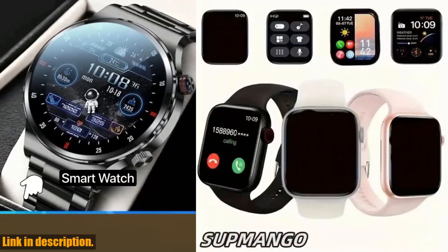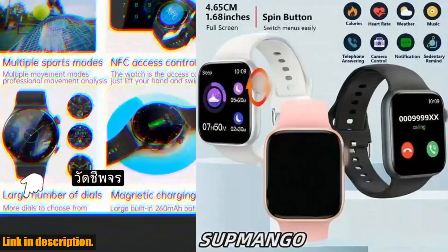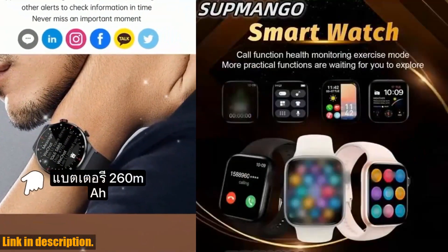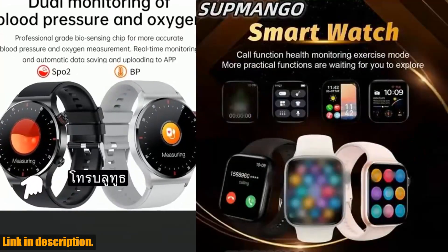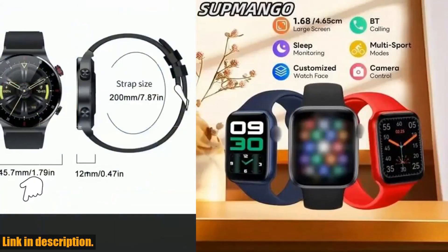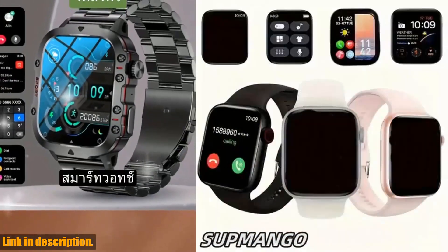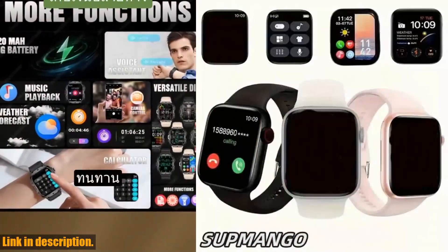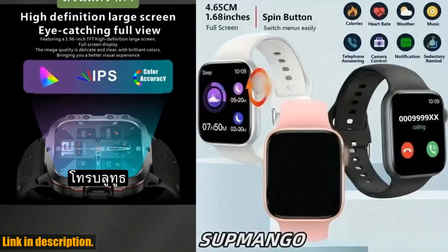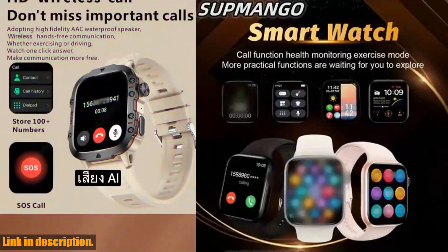And speaking of workouts, this smartwatch is perfect for fitness activities. With a waterproof grade of life waterproof, you can wear it during your sweatiest workouts and never have to worry about taking it off. But that's not all — the T168 also comes with an interactive music feature, allowing you to control your music playback right from your wrist. No more fumbling with your phone during a run or workout, this smartwatch has got you covered. And let's not forget about the multiple dials that you can customize to match your style and mood. Whether you are heading to the gym, a night out with friends, or even a special occasion, this smartwatch is versatile and makes for the perfect accessory.